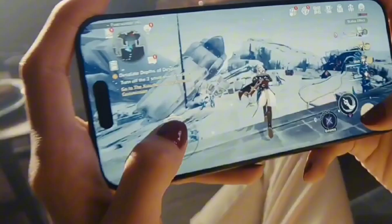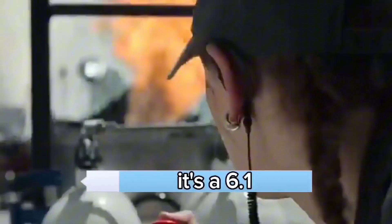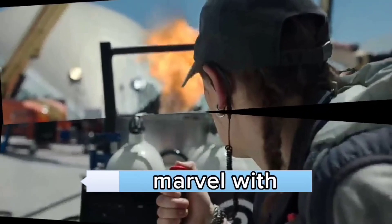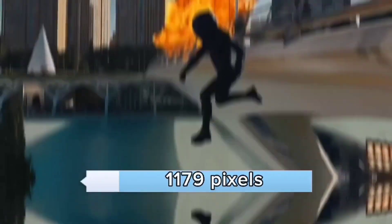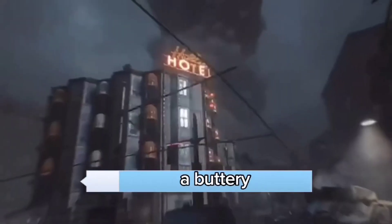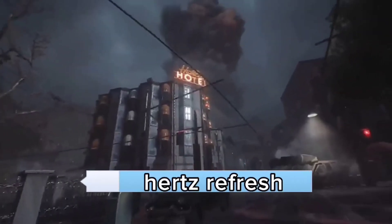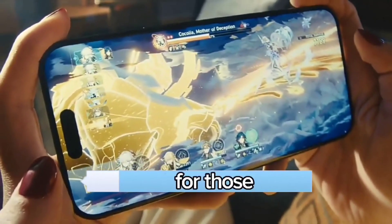The display — a visual feast. Let's talk about the showstopper: the Super Retina XDR display. It's a 6.1-inch OLED panel with a resolution of 2556 x 1179 pixels, boasting 460 pixels per inch. The display supports a buttery smooth 120Hz refresh rate, HDR10, Dolby Vision, and can crank up to a mind-boggling 2000 nits for those sunny days.